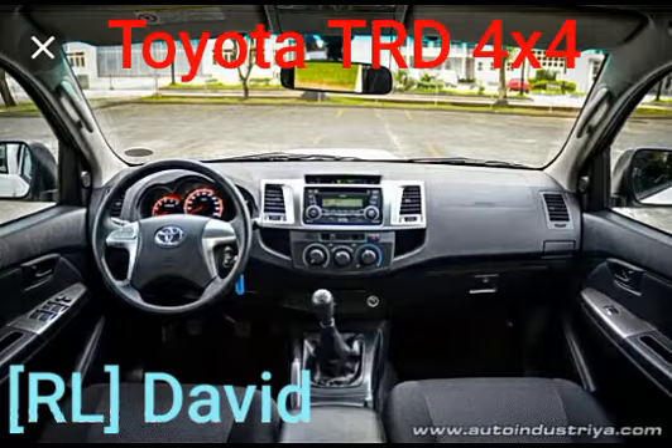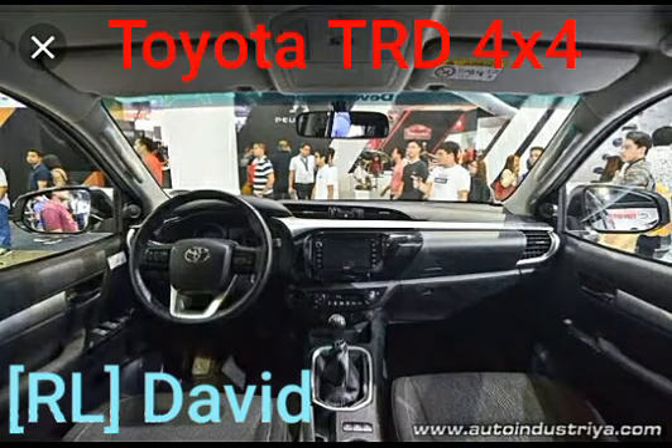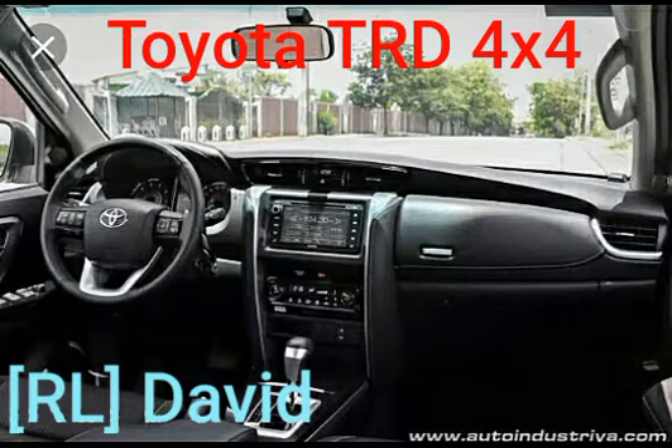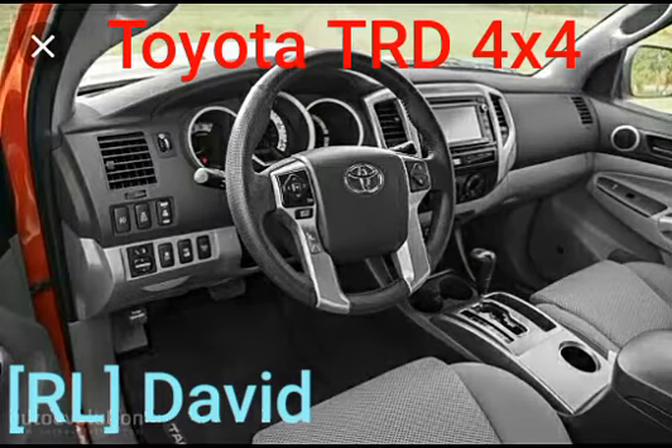Next is the 2016 Toyota Hilux TRD Sportivo interior — it's the same. We also have the Toyota Fortuner TRD Sportivo 2018 interior. Up next, the 2015 Toyota Tacoma TRD Pro — we have the interior, and I can see the white speedometer.